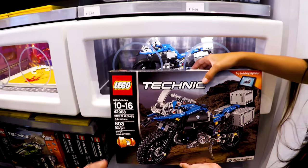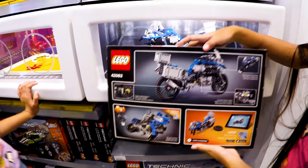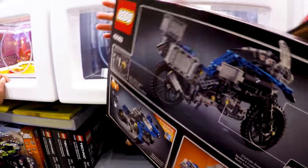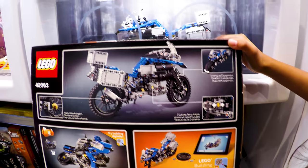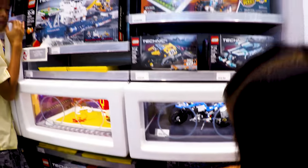Going up from that — very cool. BMW R 1200 GS Adventure. Let's pull out the box and show what it is. 603 pieces — a building toy. I don't know what all this includes. Can I see the back of it? Doesn't include everything. Single-sided swing arm — two cylinder boxer engine. Okay.